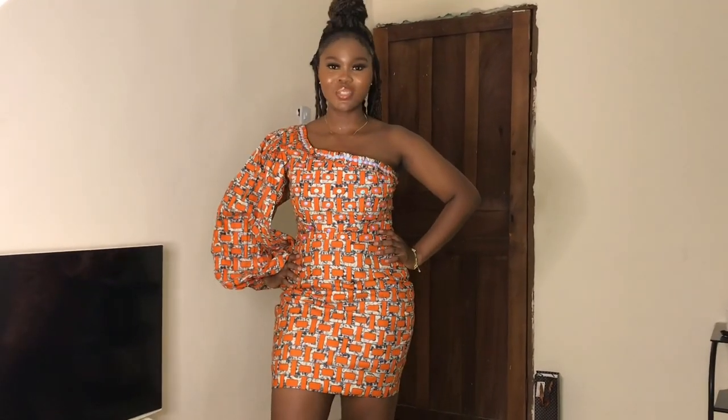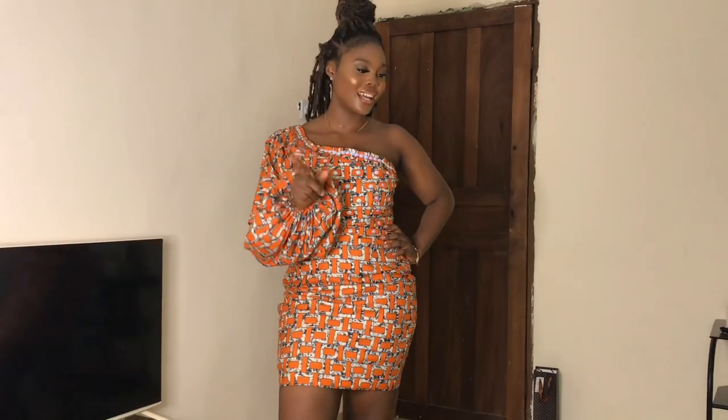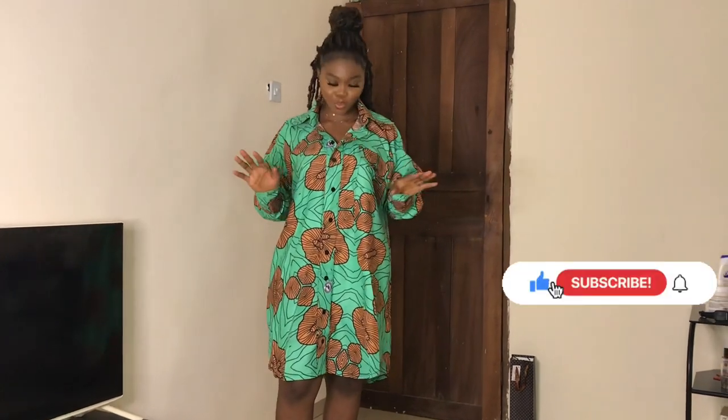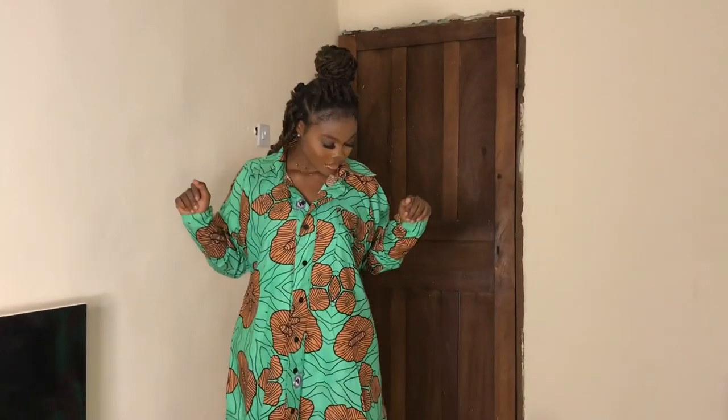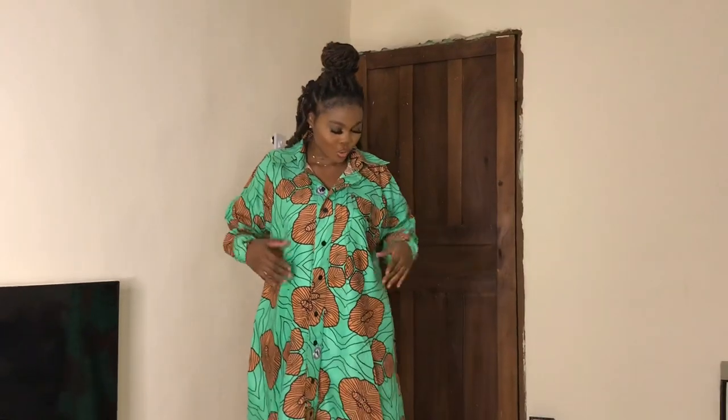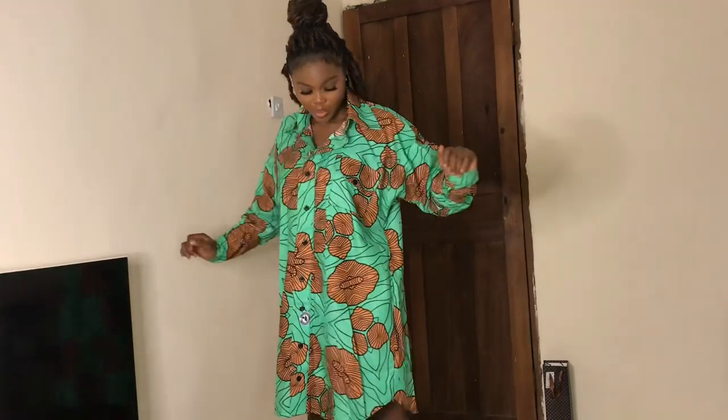So the next outfit, and I think this is the last Ankara outfit for today, is this simple gown. I love how this gown is making me look. It's giving me a really good vibe. I love exactly how big the gown is, because it's not every time you have to put on something really tight and skimpy. So this is actually good — I love how big the gown is and I love the material she used in sewing it.